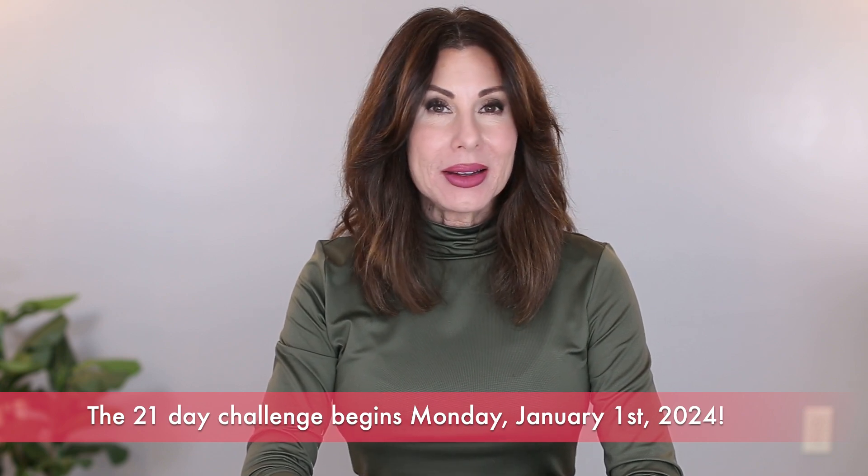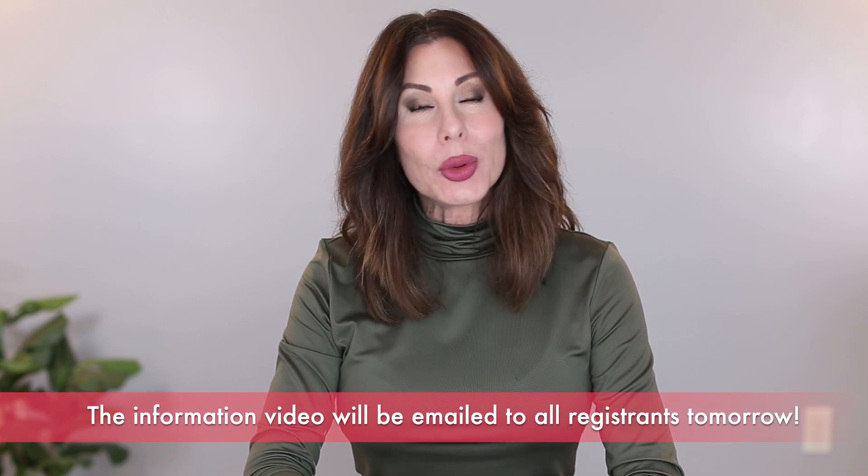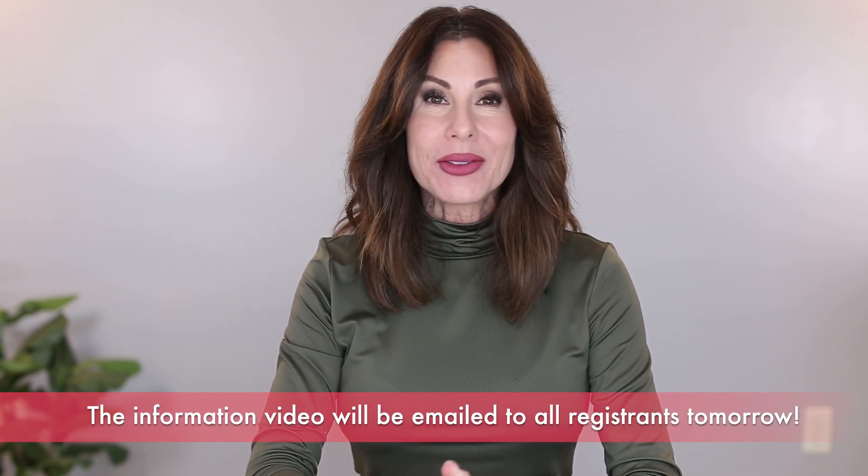The reason I'm popping on is to let you know that tomorrow, the information meeting will go out in an email to everyone who is registered for 3 Week Intense. So I want to encourage you, if you haven't taken advantage of this wonderful 21-day program, take care of getting registered today so that you can get tomorrow's information meeting.